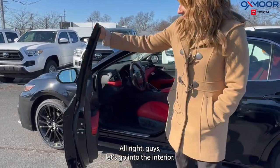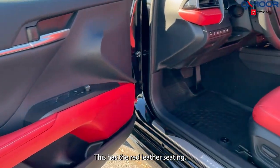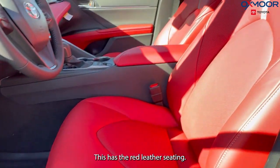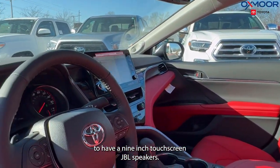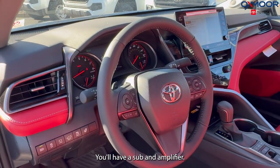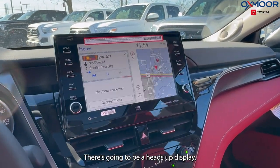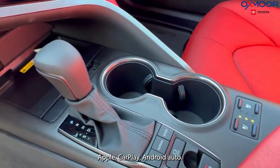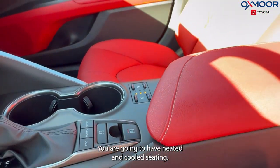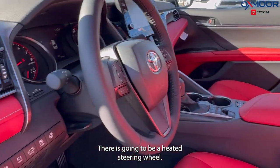Let's go into the interior — this is absolutely beautiful. This has the red leather seating. You're going to have a 9-inch touchscreen, JBL speakers, 9 speakers with a sub and amplifier. There's going to be a heads-up display, Apple CarPlay, and Android Auto. You are going to have heated and cooled seating, and there is going to be a heated steering wheel.